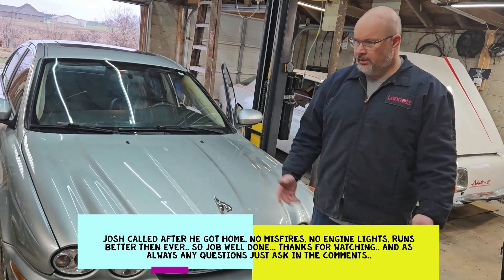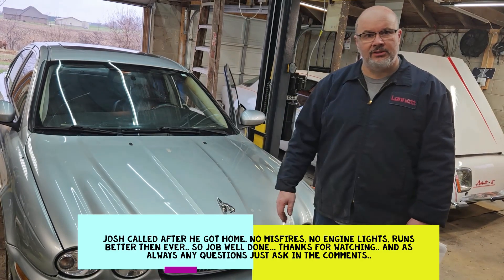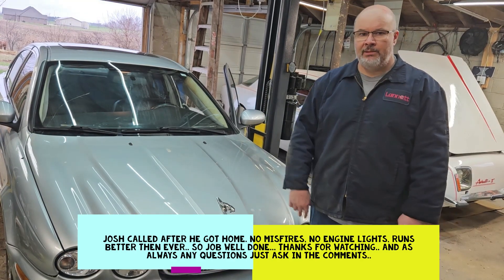2007 Jaguar — tune up, cabin filter, air filter, fuel filter. All good. Peace.